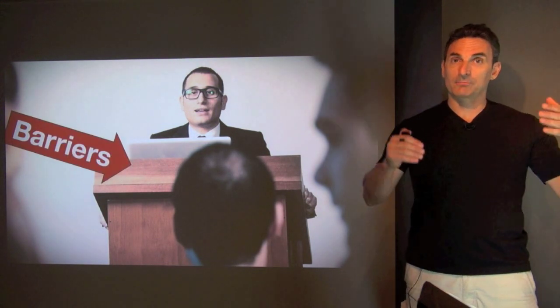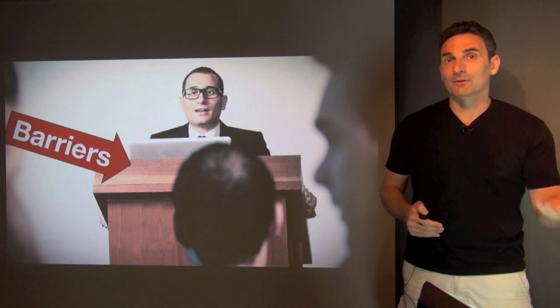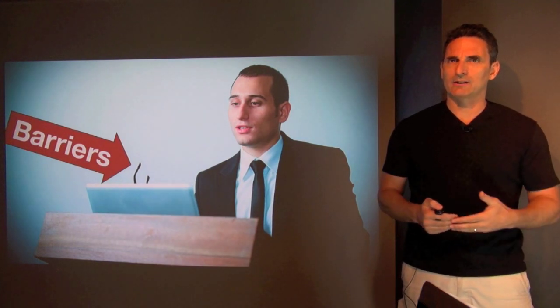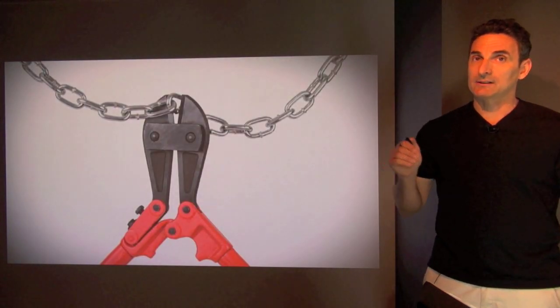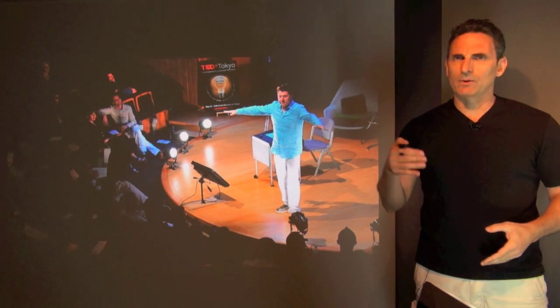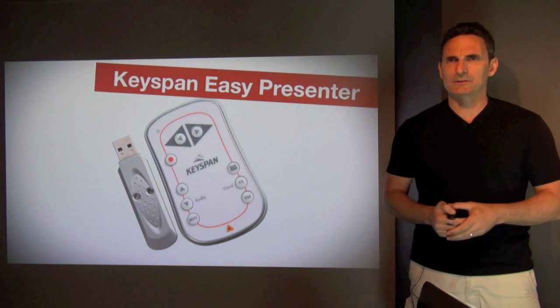One problem I see no matter where I go around the world is this idea of being stuck behind a lectern with the computer open, using the index finger to go through a bunch of slides. This is all too common still in 2013. Even when the presentation is quite good, something is lacking — that engagement and connection with the audience — because that person seems so far removed from us. It becomes like a ball and chain. What I'd like is to cut that chain and get close to the audience, and one thing that's necessary if we use technology is some sort of remote control device so we can free ourselves from the PC.